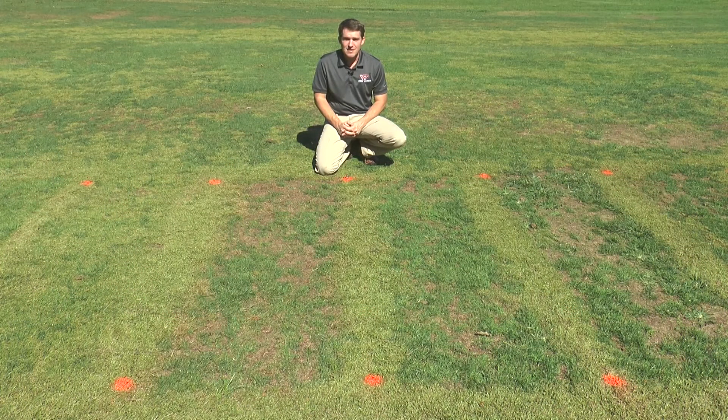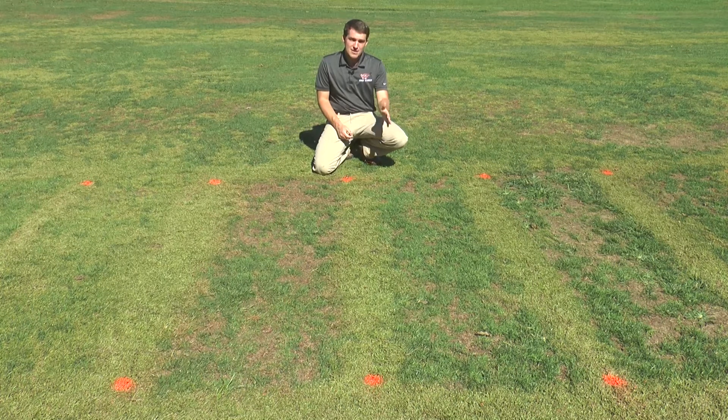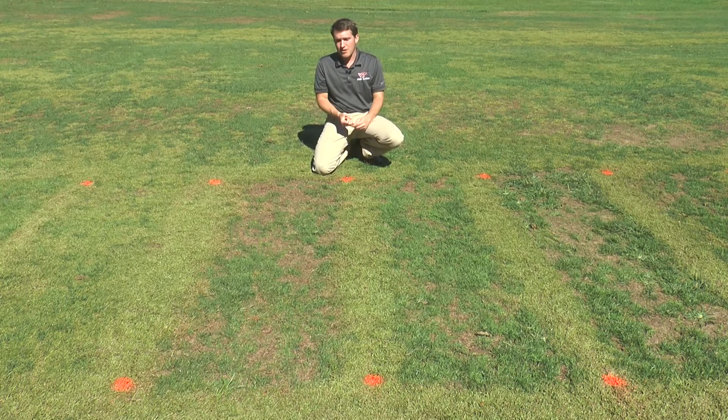The next treatment is Vexus, whose active ingredient is primisulfuron. This is a relatively new product to the turf market. Vexus is a granular product, which makes it unique compared to a lot of the other sedge products on the market. One plot received one application at 174 pounds of product per acre; the other received two applications, with the second applied 28 days later, also at 174 pounds per acre. Both plots are showing great control, but with one application there has been some Kyllinga breakthrough. In the plot that received two applications, we see great control.